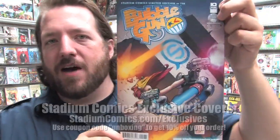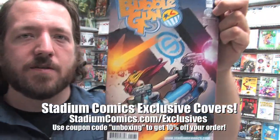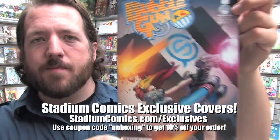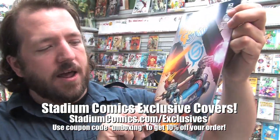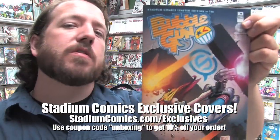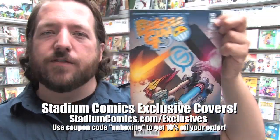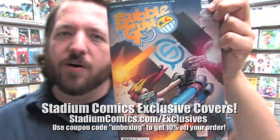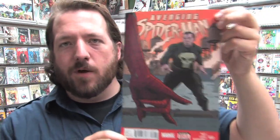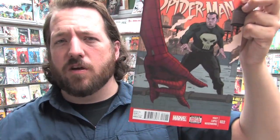Finally from Aspen Comics we have the new Bubble Gun issue number one — this is June's installment of their 10 for 10 initiative, that's 10 number one issues for one dollar. These are the two regular covers, and here is the Stadium Comics variant illustrated by Adam Gorham, available now on our website at stadiumcomics.com/exclusives for only a dollar. Josh Perez the colorist also did fantastic work on it and we're super excited with this cover. Adam will be here in store on Wednesday signing this book.